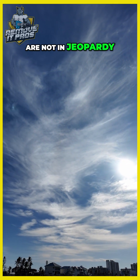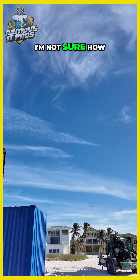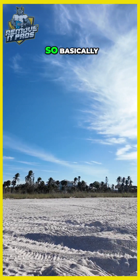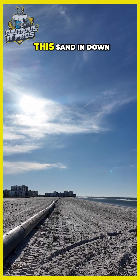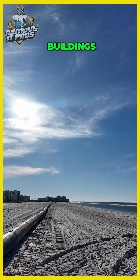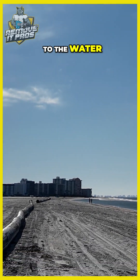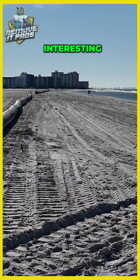The buildings are not in jeopardy here, if you see them over there. I'm not sure how they're going to handle that. Basically they're trying to get this sand in down there by those buildings — there are two that are sticking out, and they're both too close to the water. So it's removing post-demolition. Just showing you something interesting.